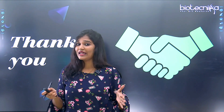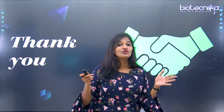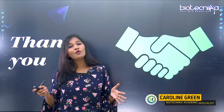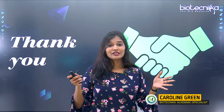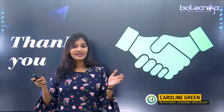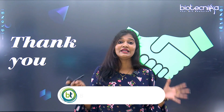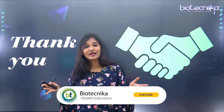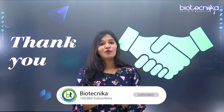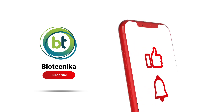We have come to the end of this session. Try, try, try until your goal is reached. I hope this video is very useful for those who aspire to become a JRF, lecturer, or professor in a college in India. Thank you so much for your time. If you liked the video, please like, share, and subscribe to our channel Biotechnica. We'll meet in the next video.